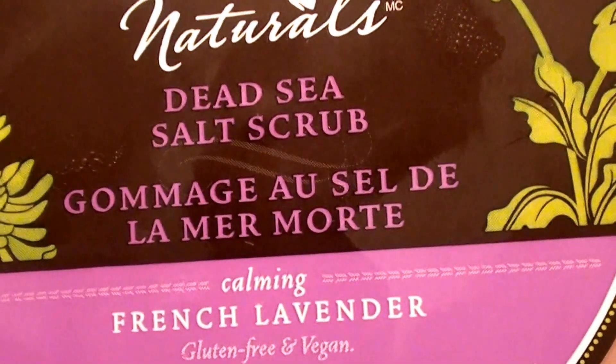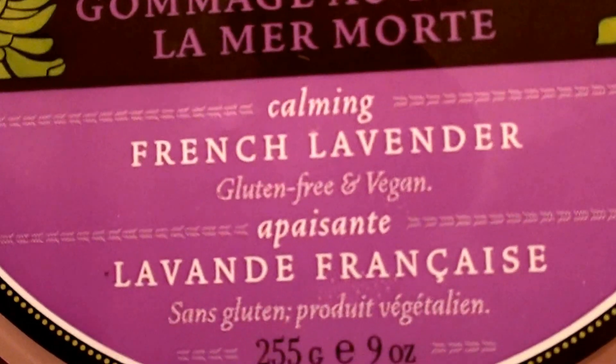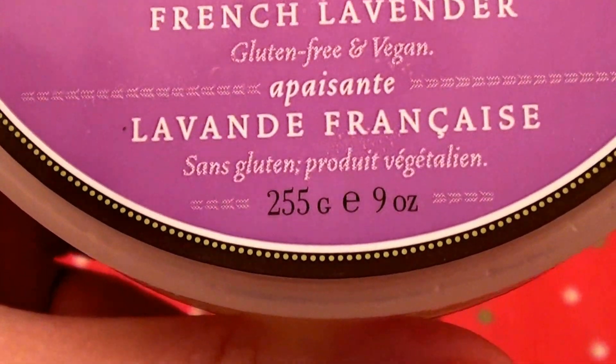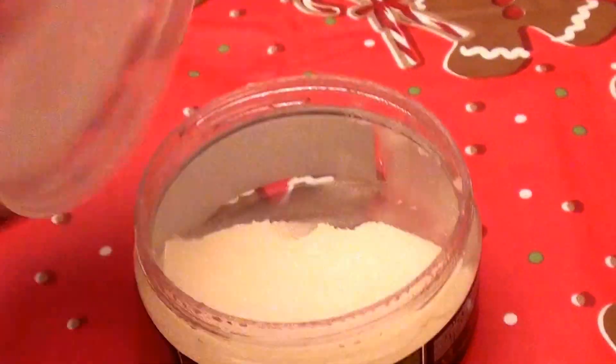This is the Hugo Naturals Dead Sea Salt Scrub, and this is in calming lavender french. This is gluten-free and vegan, and it comes in a nine fluid ounce jar. I love this scrub.